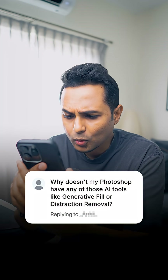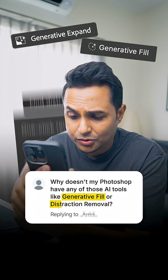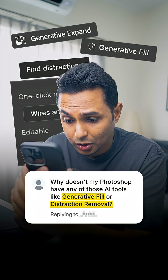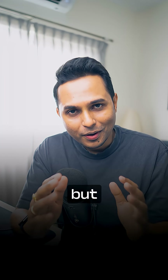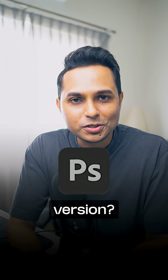This one says: 'Hey Zapta, why doesn't my Photoshop have any of those AI tools like generative fill or distraction removal that you show in your videos?' I'm going to say this, but with love — are you by any chance on the unlicensed version?